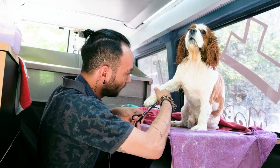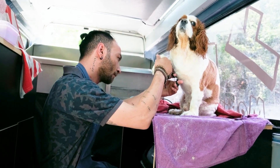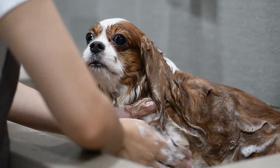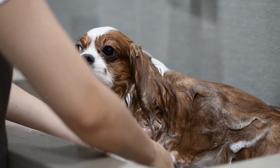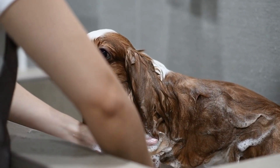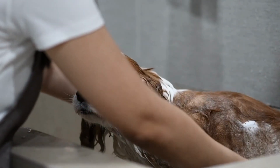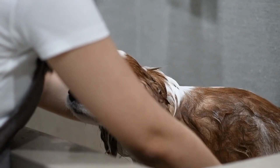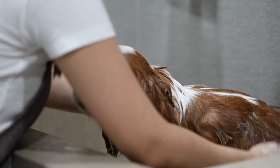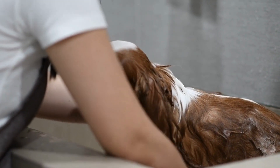Cavalier King Charles Spaniels are generally healthy dogs, but like all breeds, they are prone to certain health issues. Mitral Valve Disease is a heart condition that affects a large percentage of Cavalier King Charles Spaniels. It is a progressive disease that affects the valve between the heart's upper and lower chambers, leading to heart failure. Syringomyelia is a neurological disorder that affects the spine and can cause pain, weakness, and coordination problems. It is caused by a skull malformation that affects the flow of cerebrospinal fluid.